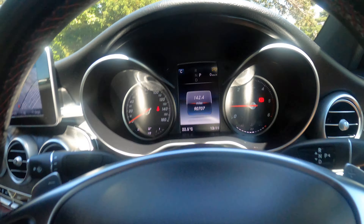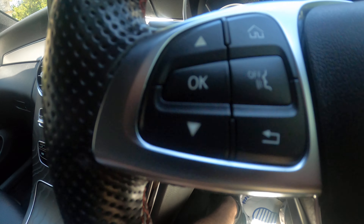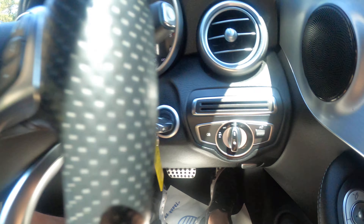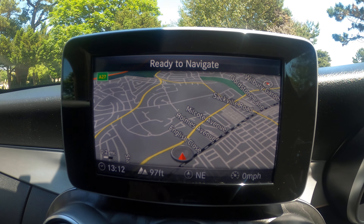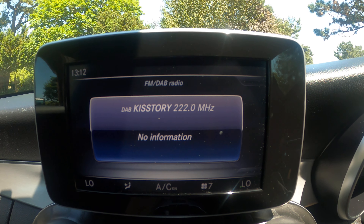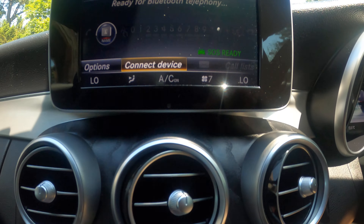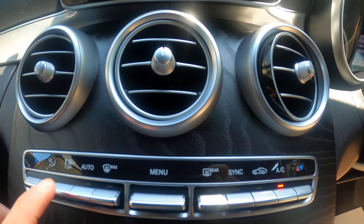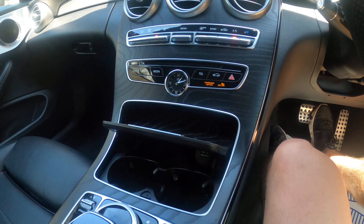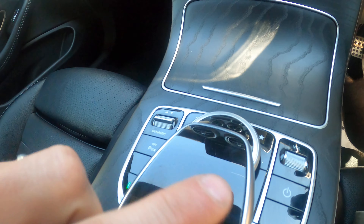Air con — definitely needed on a day like today. You can see they're at 90,707 miles. Voice control, paddle shift, Bluetooth, volume control, auto lights. Lovely screen in the middle there for nav, media, and radio. DAB, FM, AM, satellite navigation, Bluetooth, telephone. Nice black wood-look trim in the middle, 12 volt socket, two cup holders, and it also has a swipe touchpad.